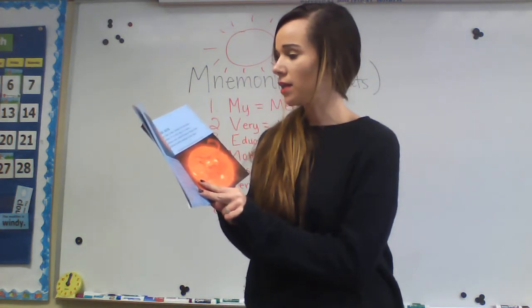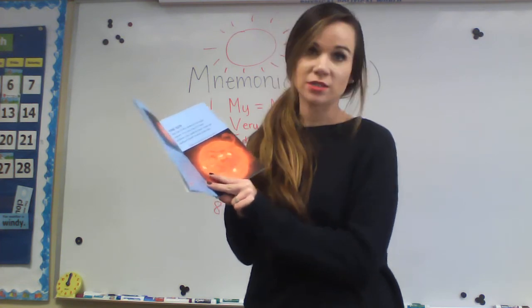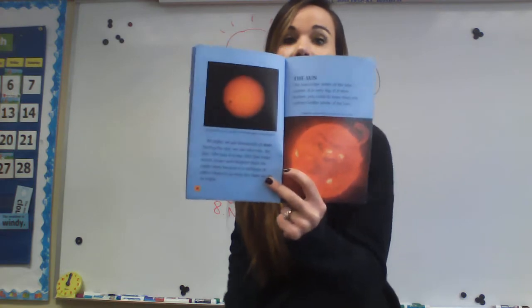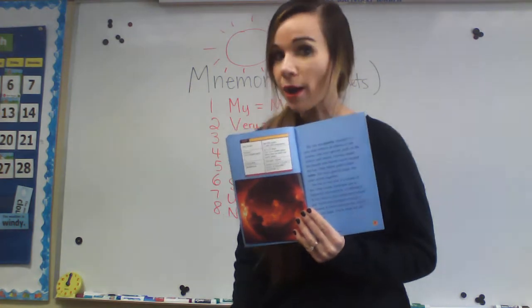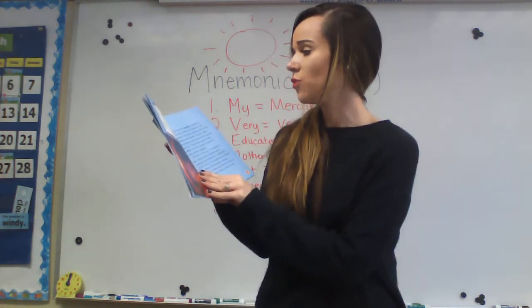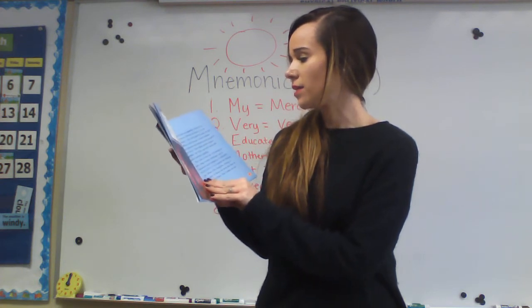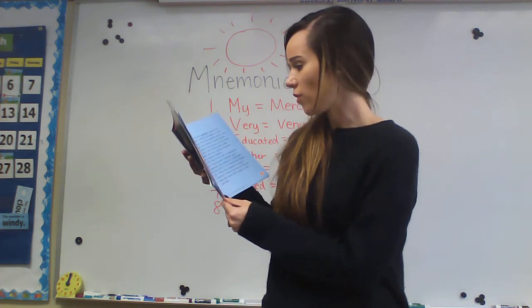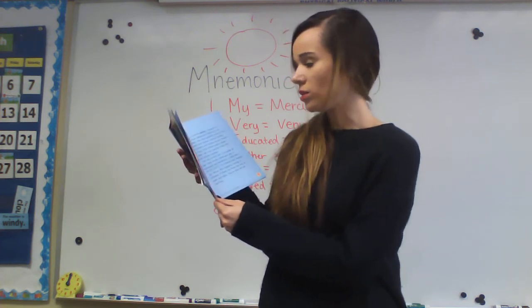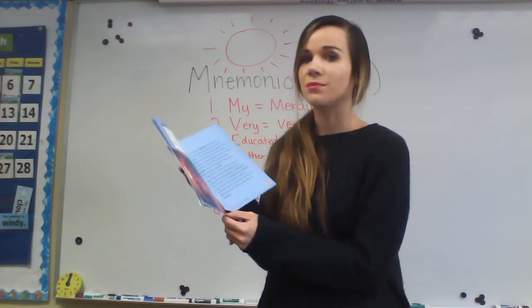The sun is the center of the solar system. It is very big. If it were hollow, you could fit more than one million Earths inside the sun. The sun has gravity — another vocab word. Gravity is a force that attracts all objects to one another. The sun's gravity pulls on the planets and the moons. Gravity makes the planets and the moons travel around the sun. They follow paths called orbits — another vocab word. The sun's gravity keeps the solar system together.